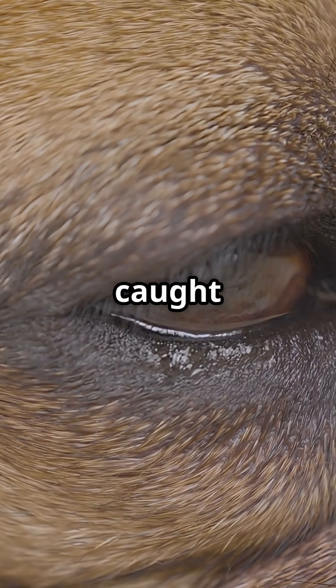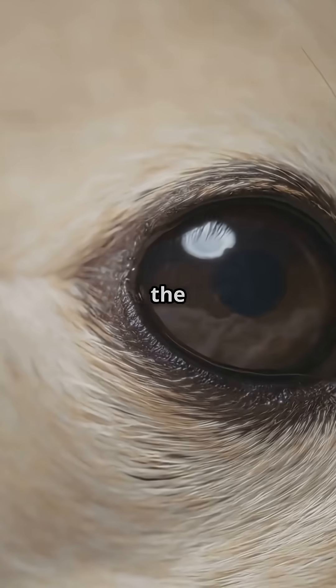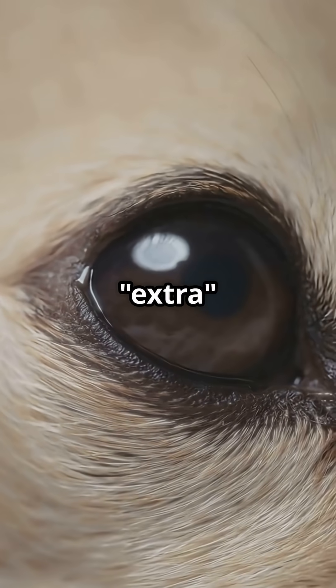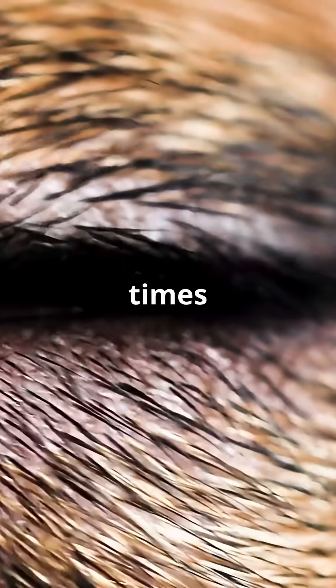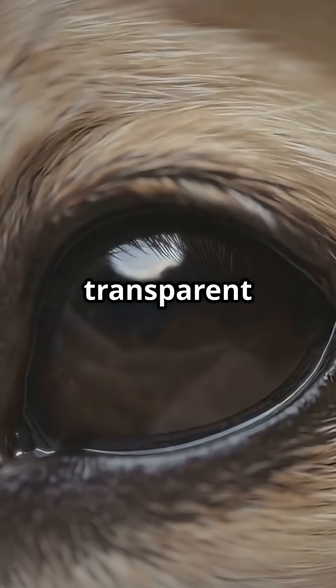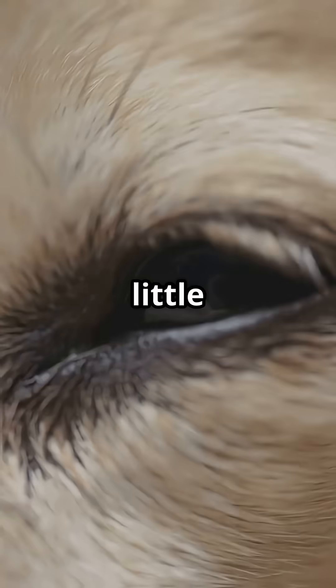You need to watch this if you've ever caught your dog giving you the side eye. I bet you didn't know your dog has a built-in eye shield. Let's uncover the wild secret behind their extra eyelid. It's called the nictitating membrane. Try saying that three times fast. This is a transparent inner eyelid that slides across your dog's eye sideways like a little windshield wiper.